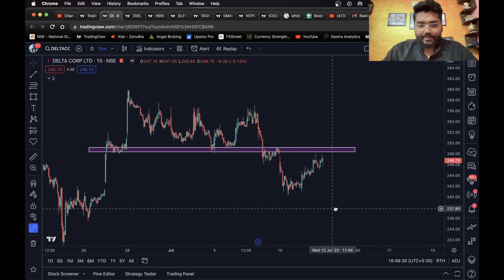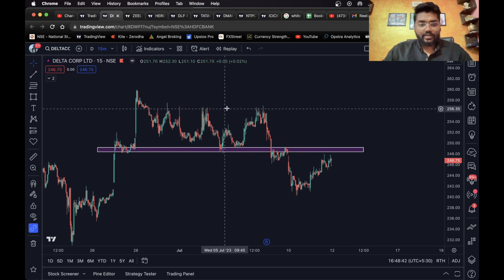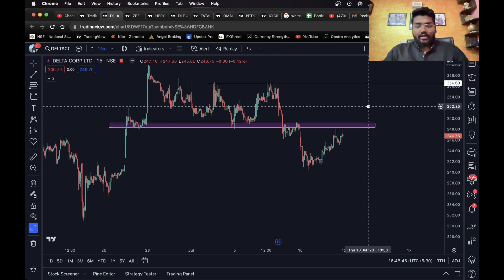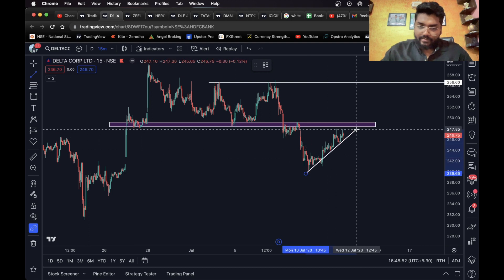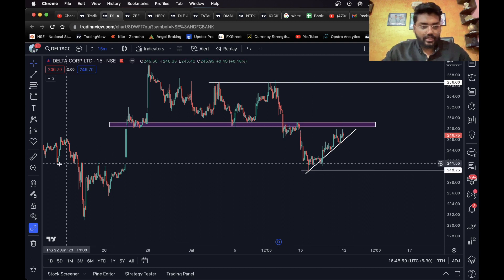What you can do is wait — if the stock sustains above this level, a long entry can be taken and you can consider this level as your long target. For the short side, just in case you see it going up and coming down, if it breaks this trend line and sustains below it, a short entry can be taken and you can consider this level as your first target.